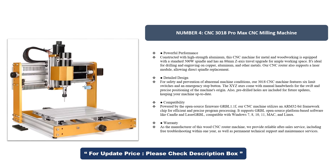Keeping your machine up-to-date — compatibility: powered by open-source firmware GRBL 1.1F, our CNC machine utilizes an ARM 32-bit framework chip for efficient and precise program processing. It supports GRBL open-source platform-based software like Candle and LaserGRBL, compatible with Windows 7, 8, 10, 11, Mac, and Linux.